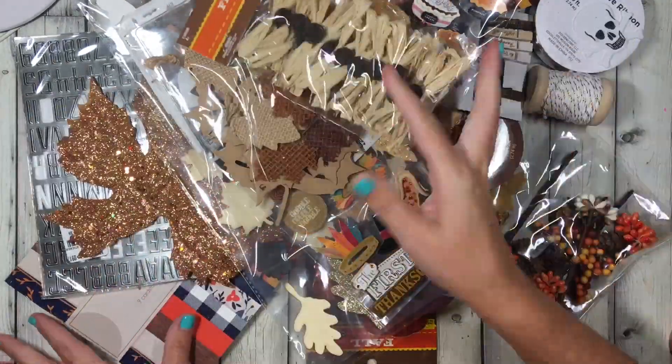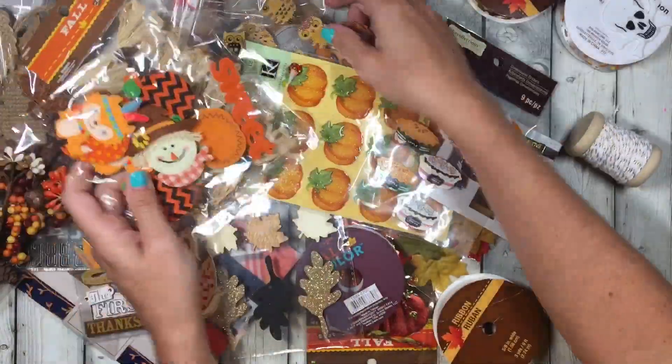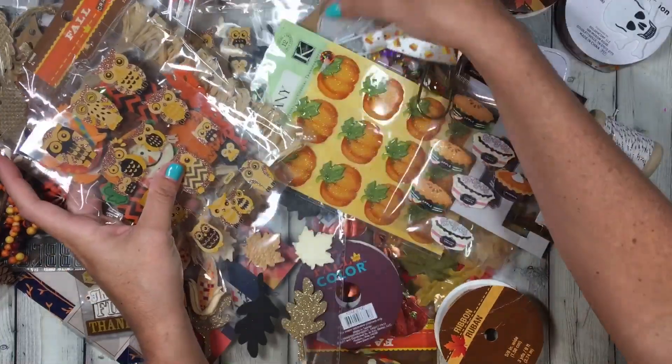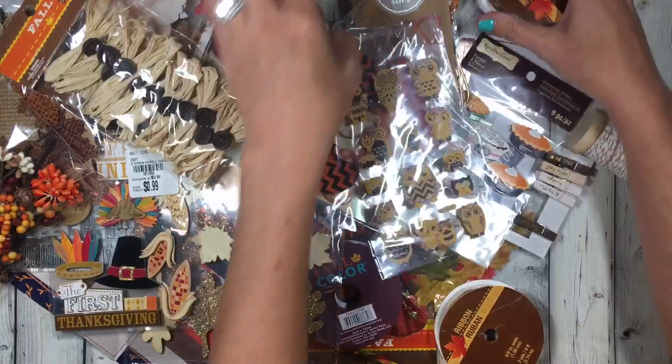Little bows, those are from Hobby Lobby. Knickknack thingies, more embellishments. I don't know what this stuff is. Paperclips, little pumpkins, lots of different trims.